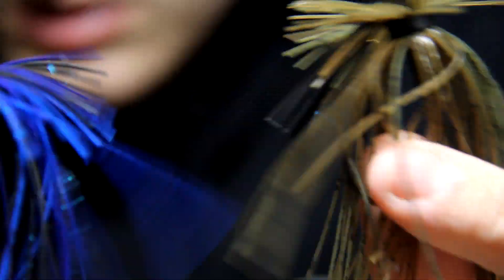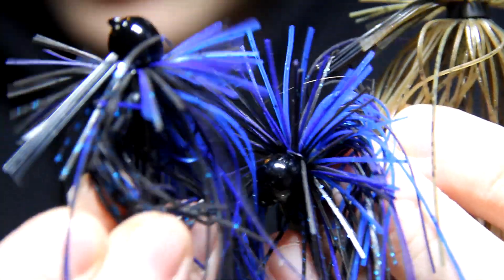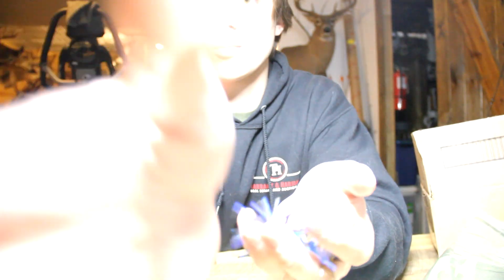So there you go — quarter-ounce ball head finesse jigs, and I got another black and blue in three-eighths ounce. I'm excited to use these, and most excited for the rod. That's the whole order. I wish I could have caught some fish, but the water just thawing out makes it pretty difficult. Don't forget to like and subscribe — thanks for watching.